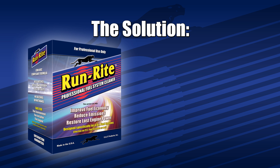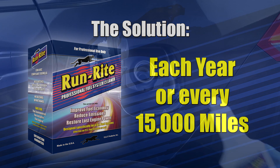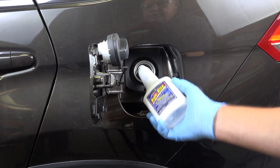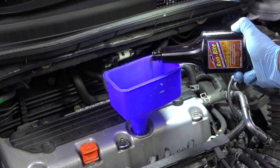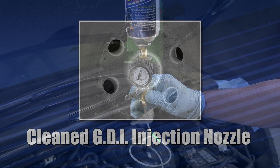The solution is simple. Have a complete RunRite Professional fuel system cleaning each year or every 15,000 miles. This multi-step service will not only treat your fuel tank and engine crankcase, but also includes a complete induction cleaning service designed to remove dirt and deposits from areas that fuel and oil will never reach.